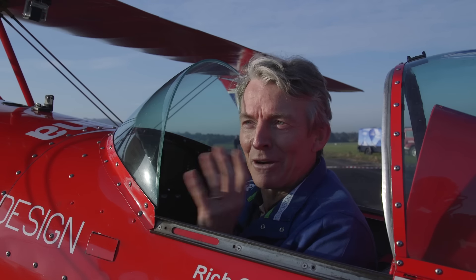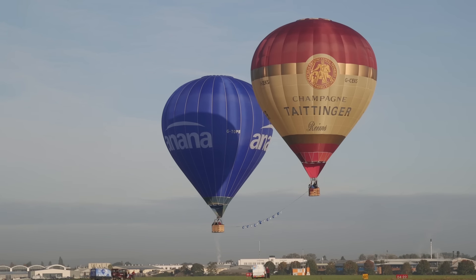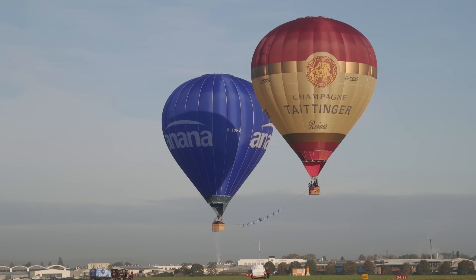It's quite a daunting task when you're at the end of the runway flying straight towards these two big hot air balloons. The gap doesn't look that big, but I know there's plenty of room.